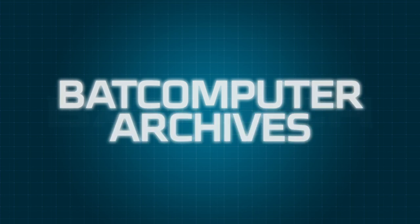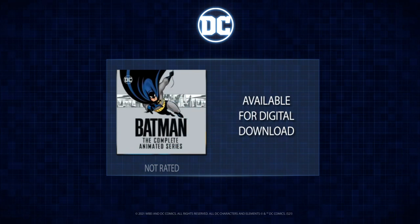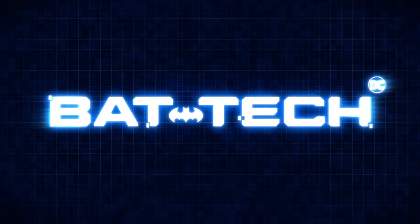You may log back in any time for more Batcomputer archives to learn about the latest Battech. As a reminder, you can always find more Batman content here on the DC Kids channel. All animated episodes featured in these archives are available for digital download with Warner Home Entertainment.